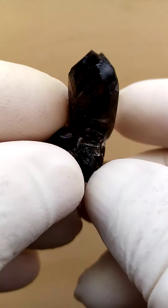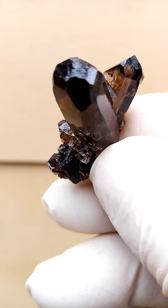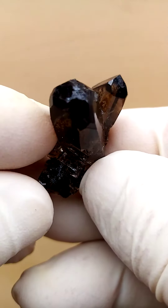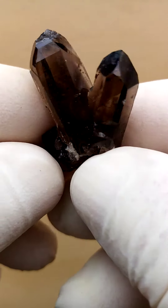The termination over here — I think it's not contacted. It's actually something which formed in that termination, which grew in that main termination over there, going across like that.